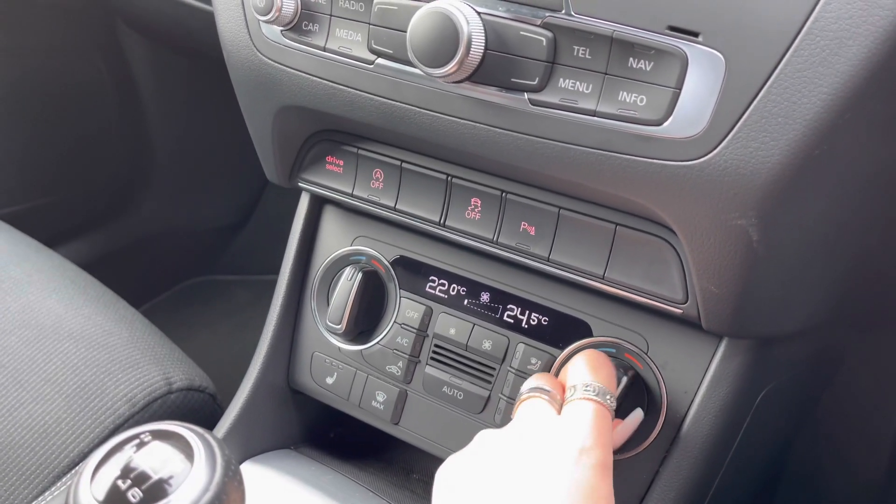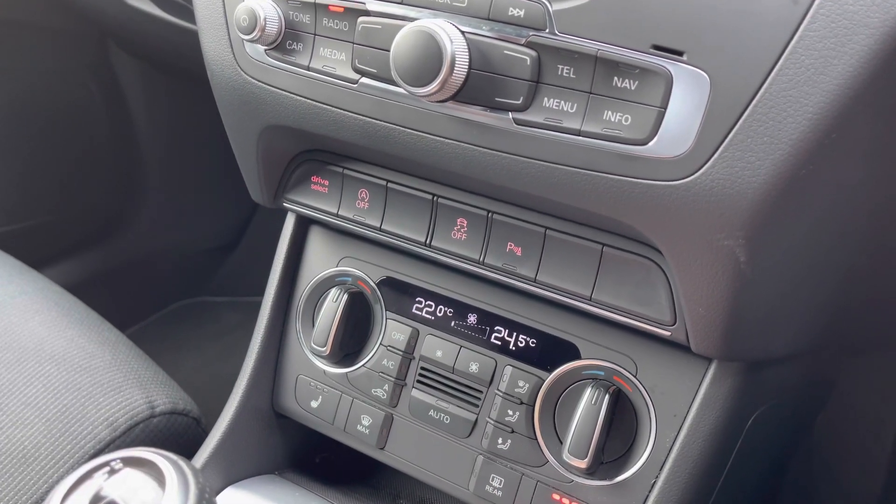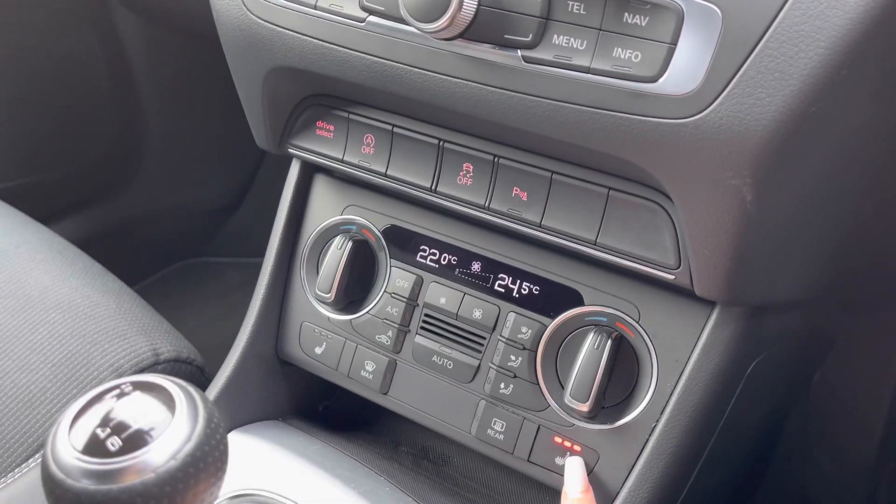Dual zone climate control means there will be no arguments about the temperature in this car, as well as heated seats — another added luxury for you and your passengers in those winter months.